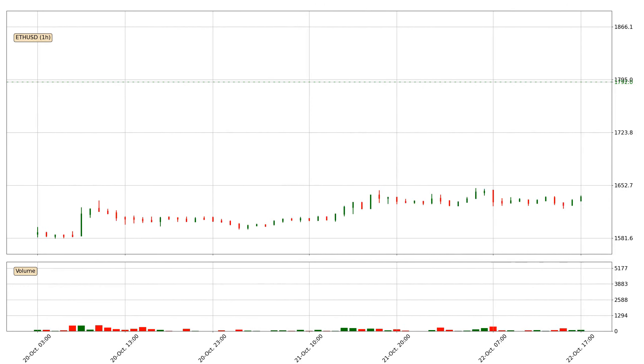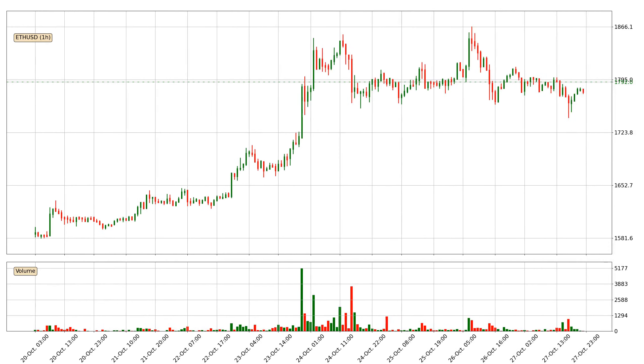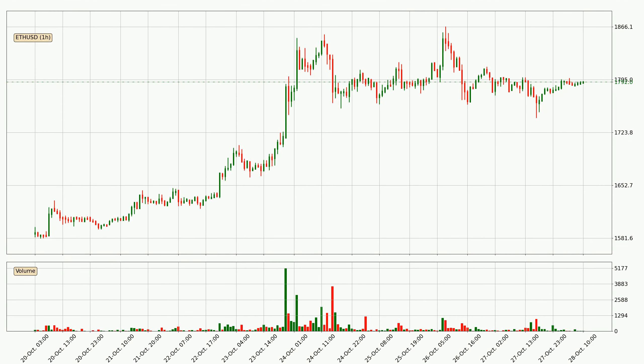Hey fellow crypto enthusiast, welcome to today's quick trend analysis. Let's jump right into it. In this video you will see in which direction the price of Ethereum has moved recently. Additionally, you will find out what the technical indicators EMA, RSI and MACD are predicting about its price and future movements. If you are not familiar with the indicators, check out the explanation videos down below in the description.